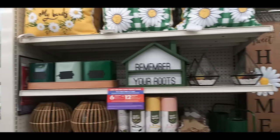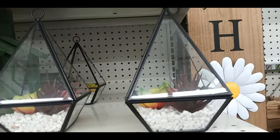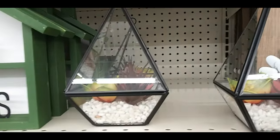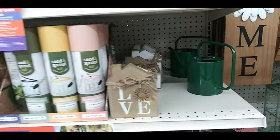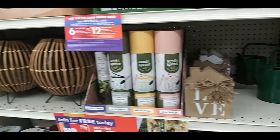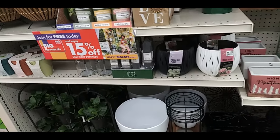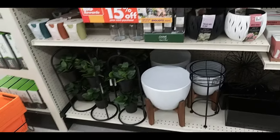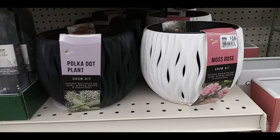Those black things are chalk. Here's a terrarium — a little small one with succulents in it. 'Speed and sprout' love sign, a close-up of those planters, more little decorative things, a polka dot plant, moss rose grow kit.